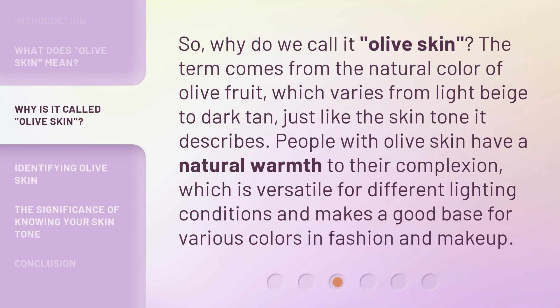So, why do we call it olive skin? The term comes from the natural color of olive fruit, which varies from light beige to dark tan, just like the skin tone it describes. People with olive skin have a natural warmth to their complexion, which is versatile for different lighting conditions and makes a good base for various colors in fashion and makeup.